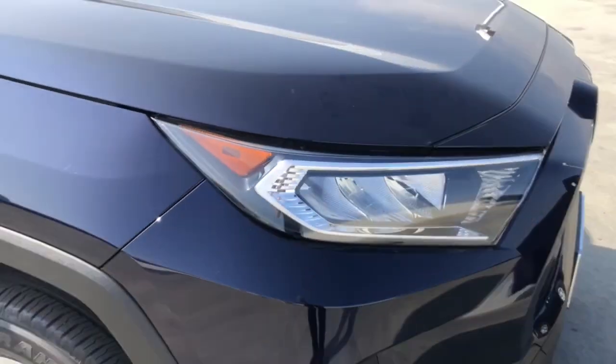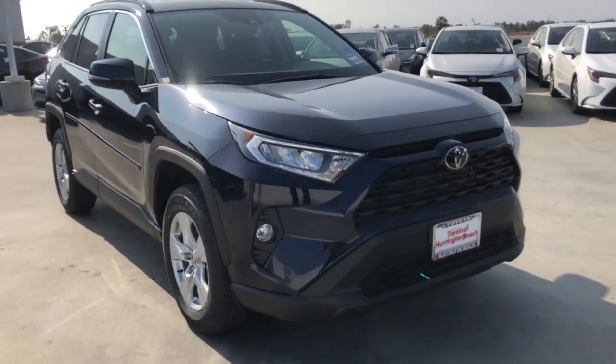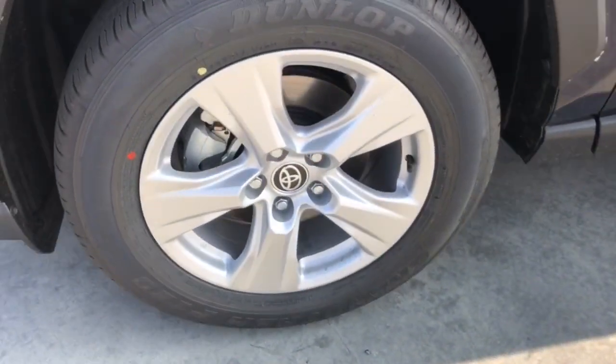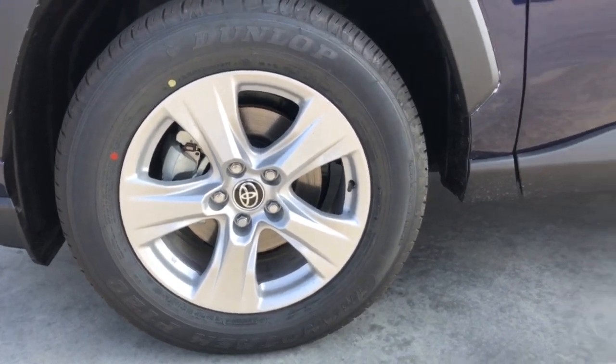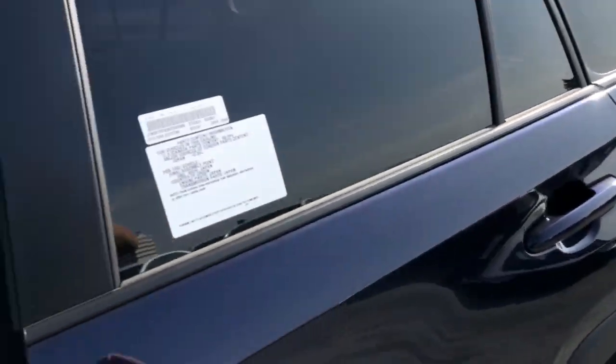These are just some of the great options this vehicle comes with: keyless entry, backup camera, fog lamps, lane keeping assist, adaptive cruise control, keyless start, heated mirrors, satellite radio, blind spot monitor, and multi-zone AC.